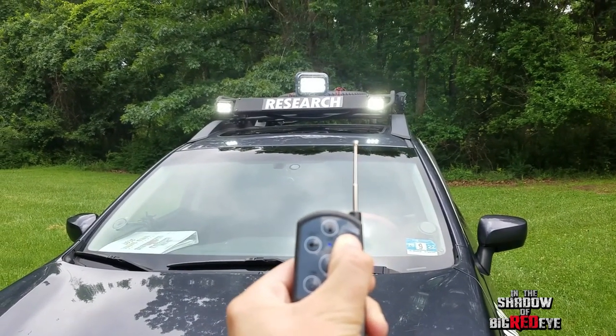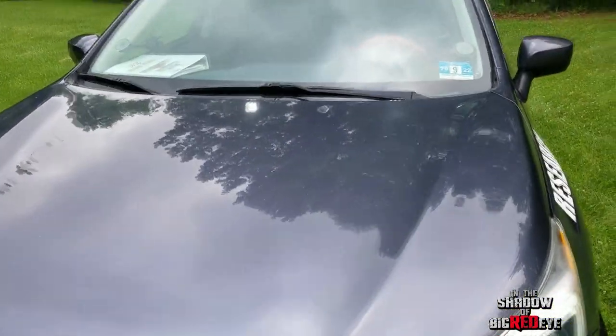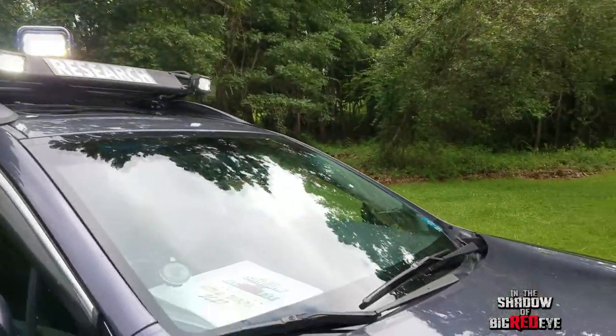So we have 360-degree nighttime viewing no matter where we are, which is awesome — great for driving and therming. We also have front flood lights.